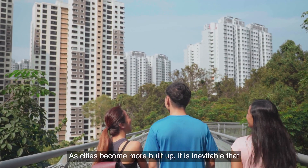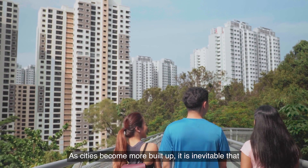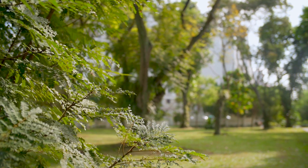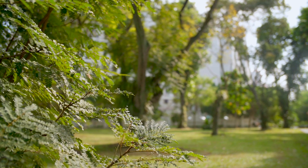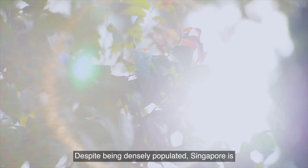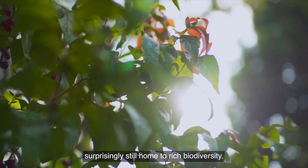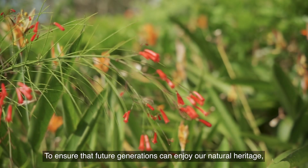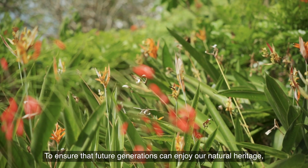As cities become more built up, it is inevitable that green spaces become fragmented. Singapore is no different. Despite being densely populated, Singapore is surprisingly still home to rich biodiversity.